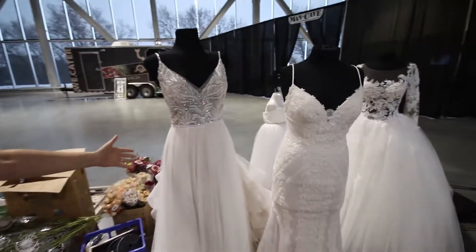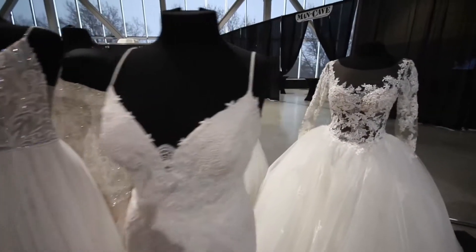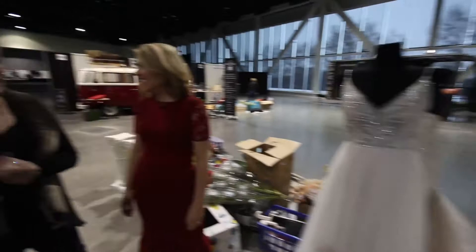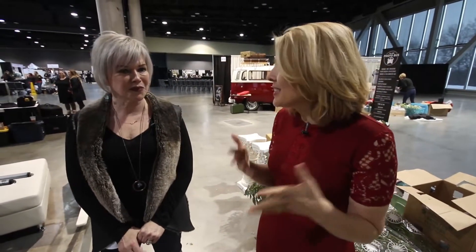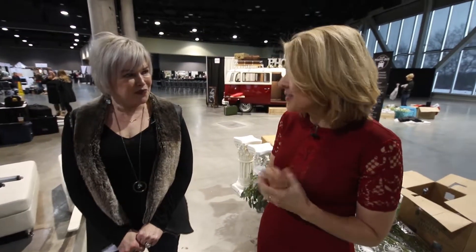It all starts with the dress, doesn't it, Tammy? It absolutely does. We are here with Celestial Selections, and they just have a beautiful bridal selection here. As soon as you get engaged, one of the first things brides want to do is, what am I going to wear? So it does start with the dress. What are some of the trends that brides are going to see with the dresses this season when they come to the festival?